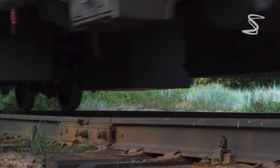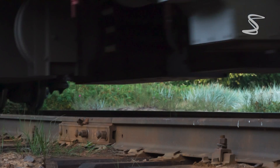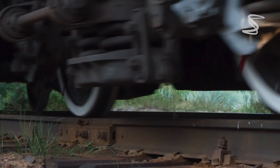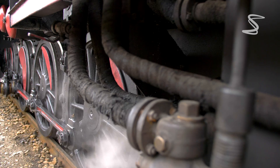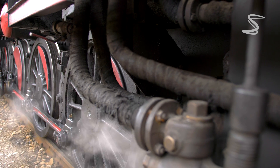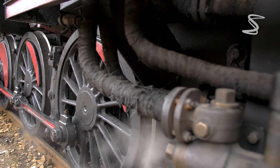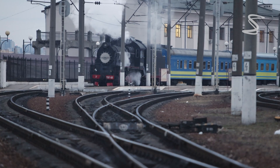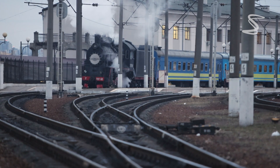Have you ever wondered why train wheels are made of a single piece of metal, and why train wheels are conical in shape? Unlike most vehicles, which have wheels made up of multiple parts, train wheels are forged from a single piece of steel. But why is that? The answer lies in the unique demands of train travel.